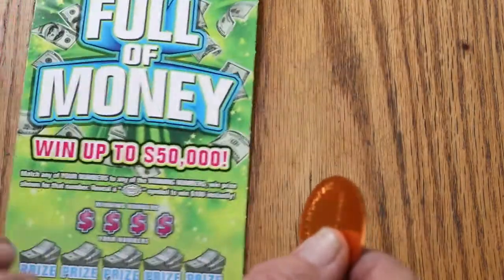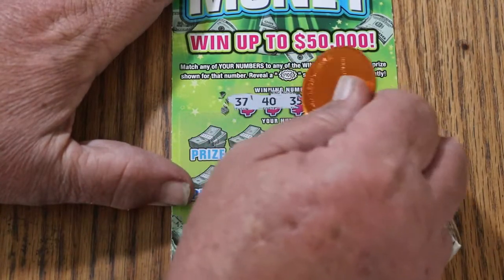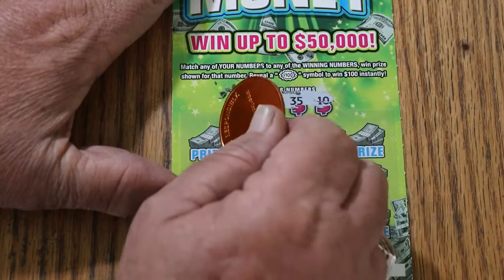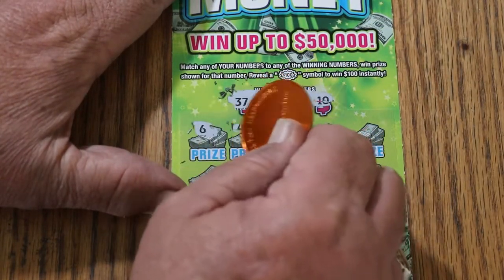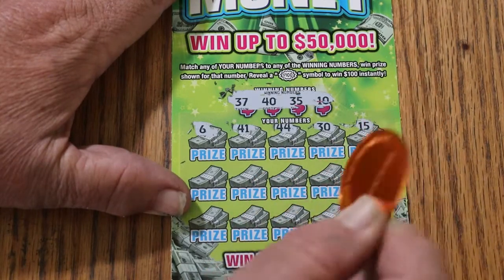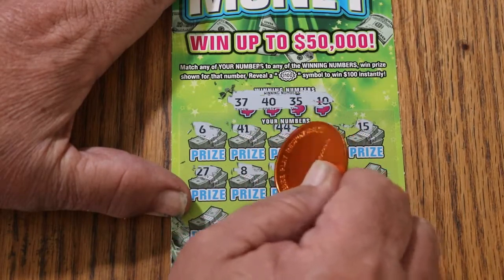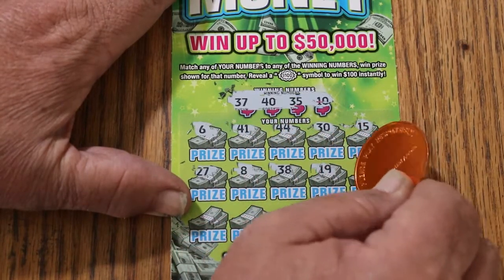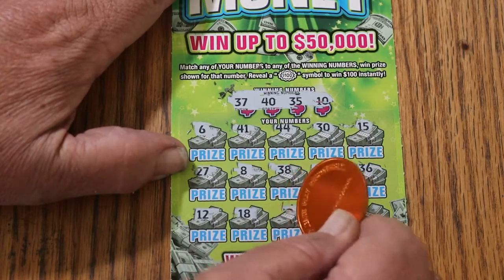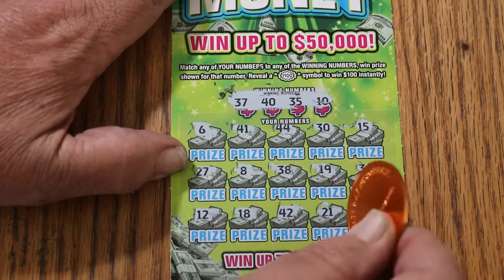Ticket 35 — we need another win here, only one so far. Numbers: 37, 40, 35, and 10. Then 6, 41, 44, club, 30, my number 15, 27, LV's 8, 38, 19, 36, 12, 18, 42, 21, and 25. No good.